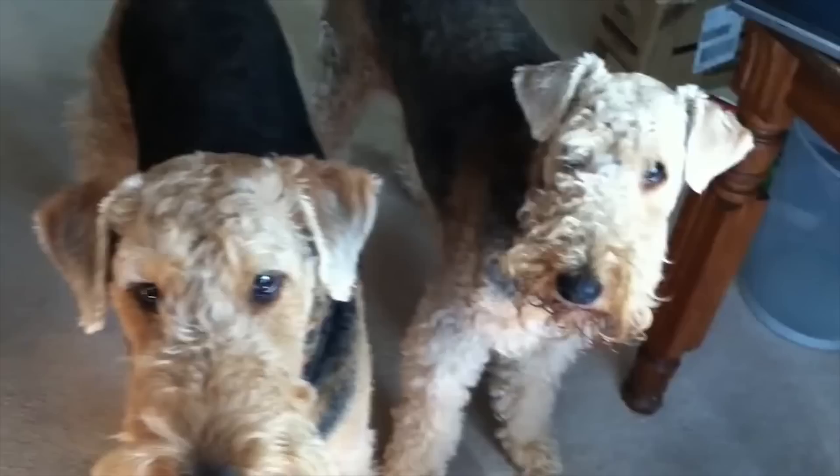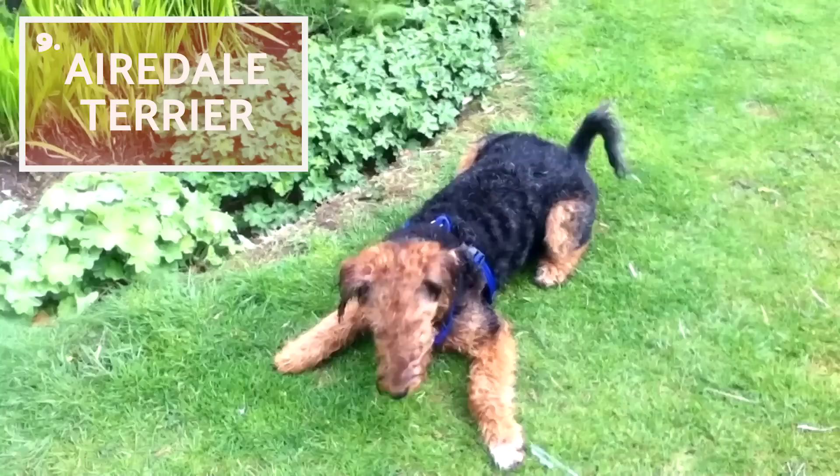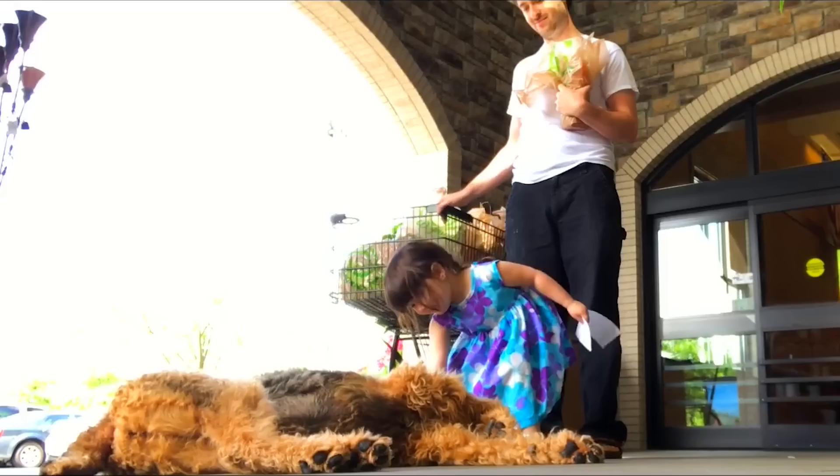The Airedale, Bingley, or Waterside Terrier is the largest terrier breed. This hypoallergenic dog is perfect for allergic families, although they require weekly brushing and regular trimming to keep their coats neat. They are independent and extremely intelligent, and if socialised correctly, they will be truly affectionate pets for children.